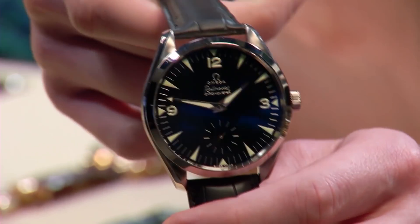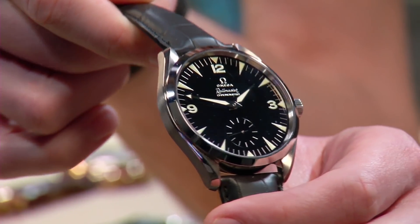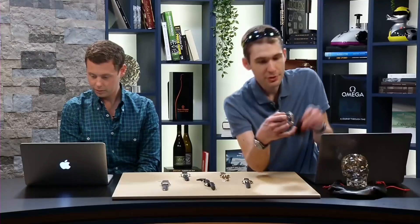They also made this watch in steel, but the watch you see here in white gold was a 157-piece limited edition with a glorious glossy black lacquer dial. The dial is almost like a black car — if there's anything on the crystal, it's going to show on the dial.